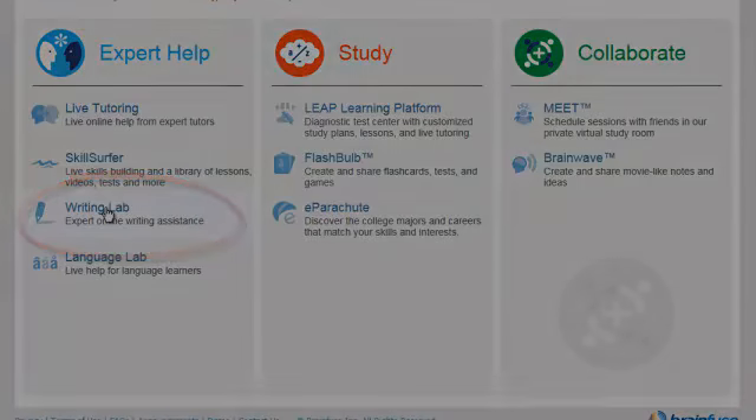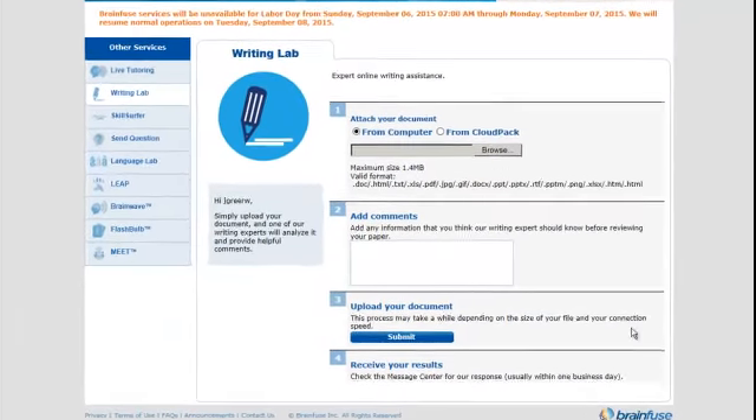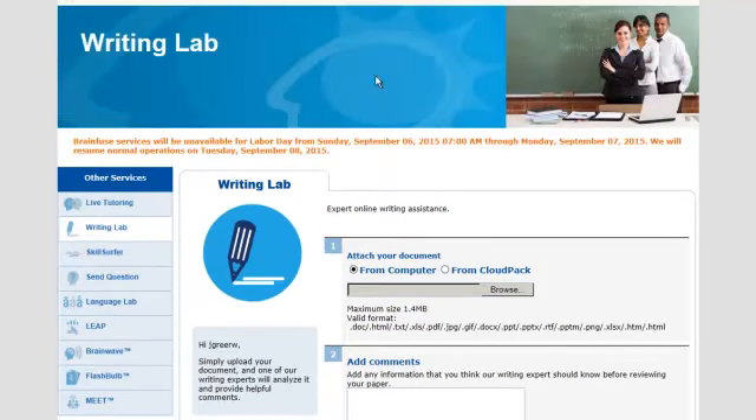Another great feature of Homework Help Online is the writing lab. You can upload your essay, book report, research paper, or even a resume to get corrections and feedback from a tutor. Generally, you'll receive a response within about 24 hours.